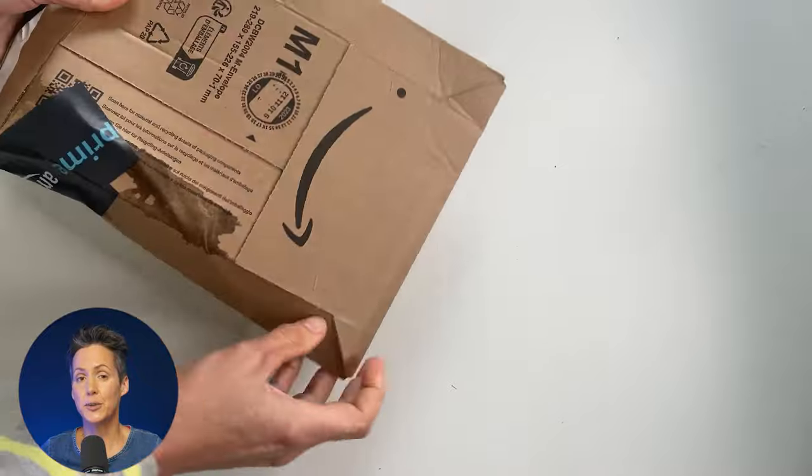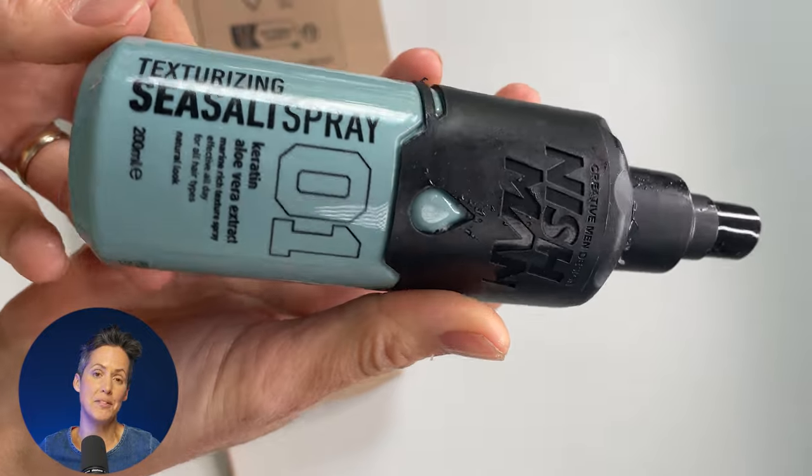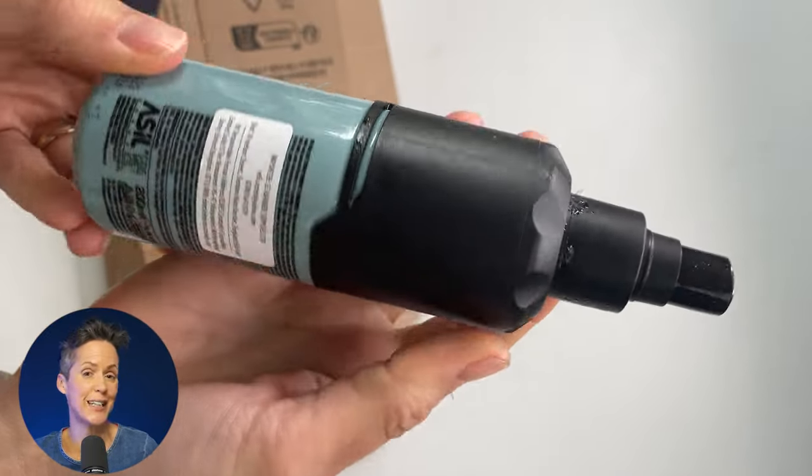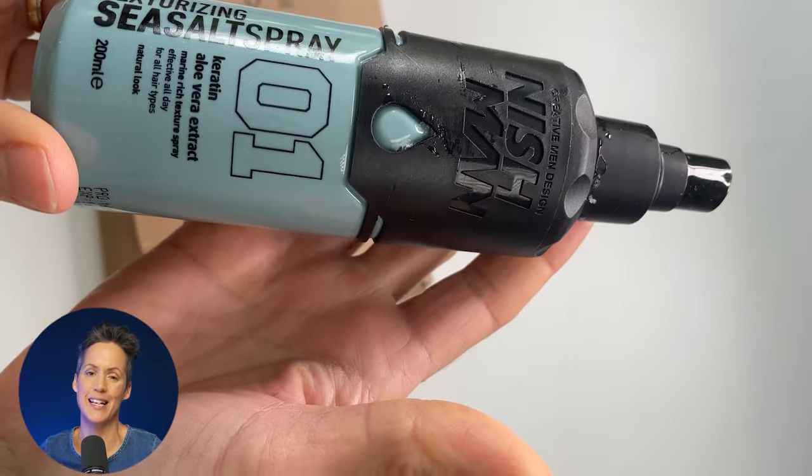So this is sea salt spray for your hair, which I do use to achieve this. It's from the men's range, which I didn't realise when I ordered it, but isn't that all a whole load of nonsense? Anyway, it's just sea salt spray.